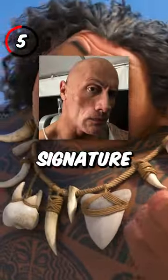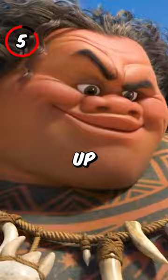5. Maui does Dwayne Johnson's signature look as he cocks his eyebrow up when he first meets Moana.